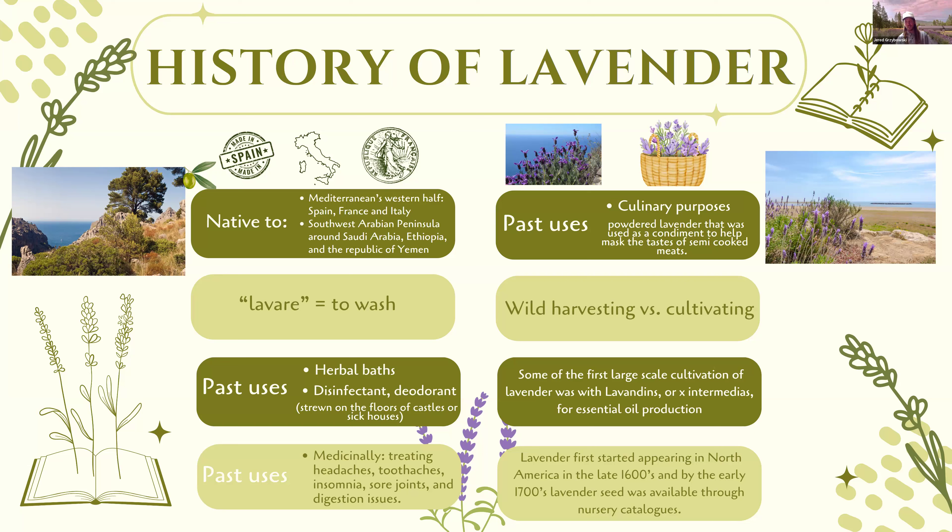The first documented uses of lavender go back over 2,500 years, though the history may be even longer. Lavender was used for culinary purposes — especially powdered lavender, which was considered a condiment — not only to preserve food but to hide the unpleasant smells of meats. There was no refrigeration, so meats were hard to store, and lavender helped cover those odors and preserve the meat. For the longest time, lavender was only wild harvested where it grew naturally.